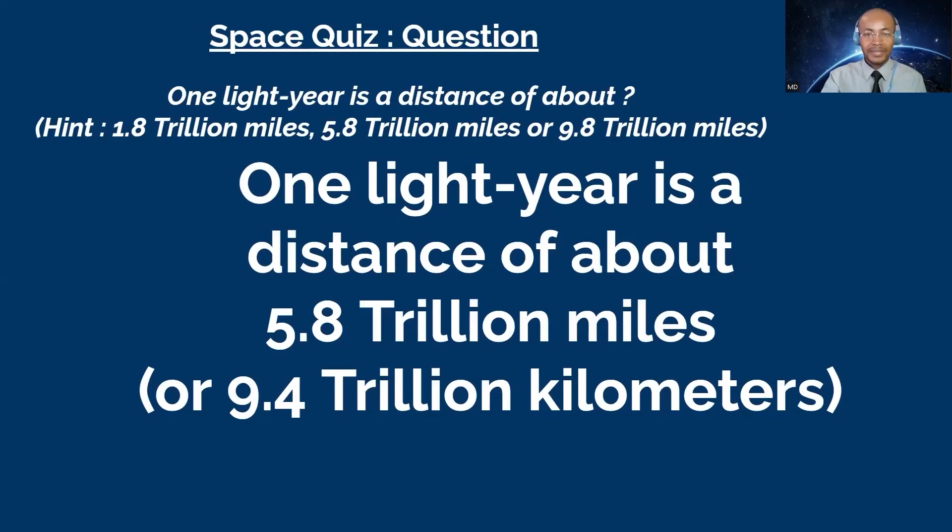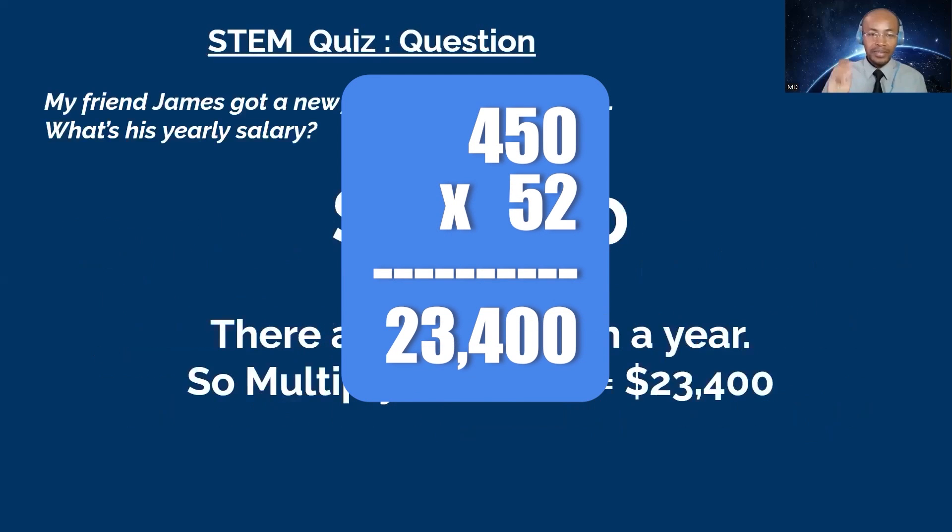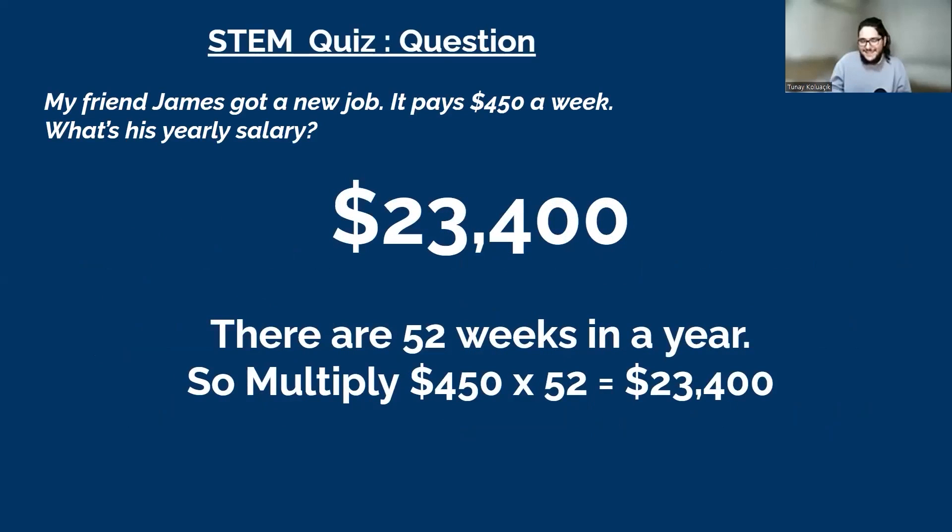Next question goes to Tonight. My friend James got a new job that pays $450 per week. What is his yearly salary? You have 30 seconds. Tonight: $26,400. Is that your final? Yes. That's not correct. David, you want to try? David: 450 times 52 is 23,400. That's correct! There are 52 weeks in a year, so 450 times 52 equals $23,400. Tonight explains she multiplied wrong on paper.